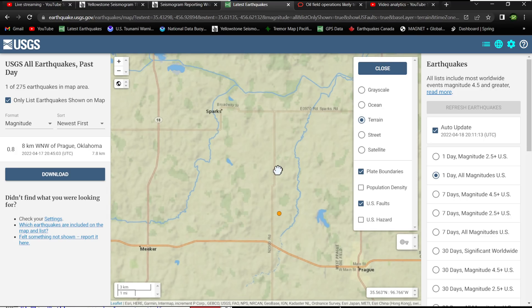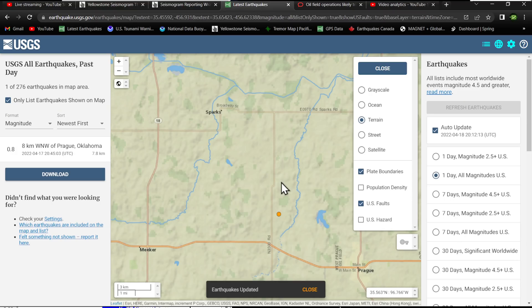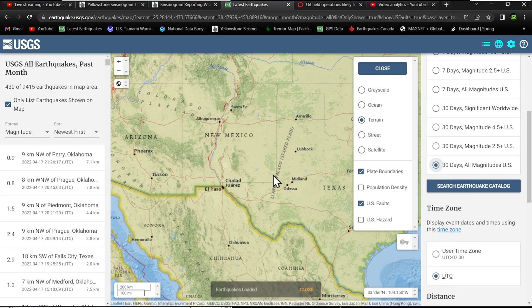Could be some operation-induced earthquakes. I want to bring up an article because a lot of people are downplaying oil field operations throughout Oklahoma, Kansas, Texas, and even California. Here's an article from 2020 — the title says 'Oil Field Operations Likely Triggered Earthquakes in California a Few Miles from the San Andreas Fault.' The way companies drill for oil and gas and dispose of wastewater can trigger earthquakes in unexpected places — for example, down there in the Pecos, Texas area.